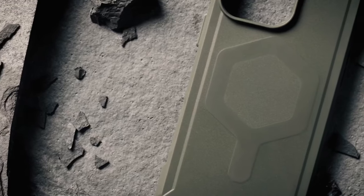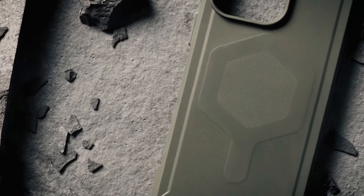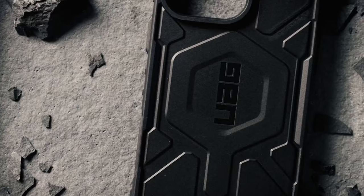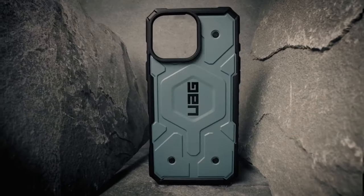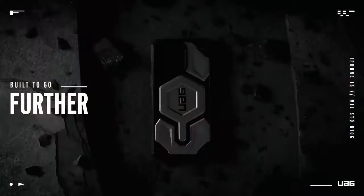Oversized buttons provide a satisfying click, while the raised screen and camera bezels keep your device safe from scratches when laid flat. It's compatible with MagSafe charging, locking in place seamlessly and supporting Apple Pay for added convenience. With military-grade drop testing certified to withstand drops from 25 feet, this case is built to endure the toughest conditions.